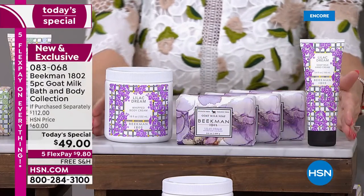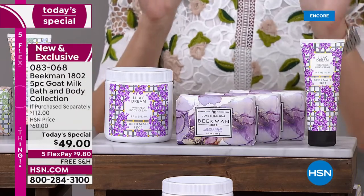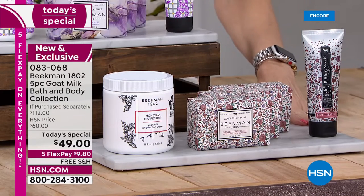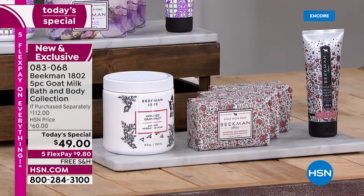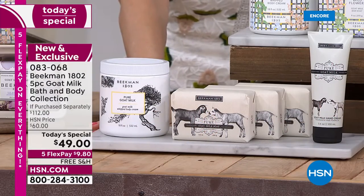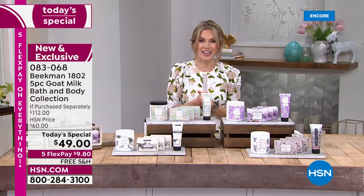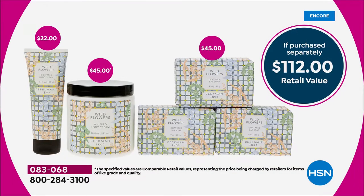Also available seasonally — your one-time-a-year opportunity to get Lilac Dream, one of the all-time best-selling and most requested scents. One of my personal favorites is the Honey Grapefruit. This five-piece collection is valued at $112, but today only you're getting it at a one-day price of $49. We have five interest-free credit card payments on all Beekman 1802, and free shipping and handling.